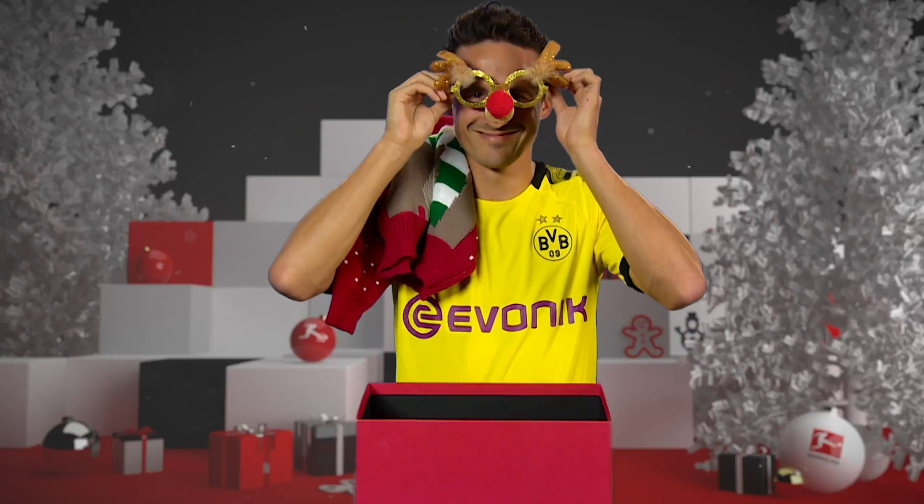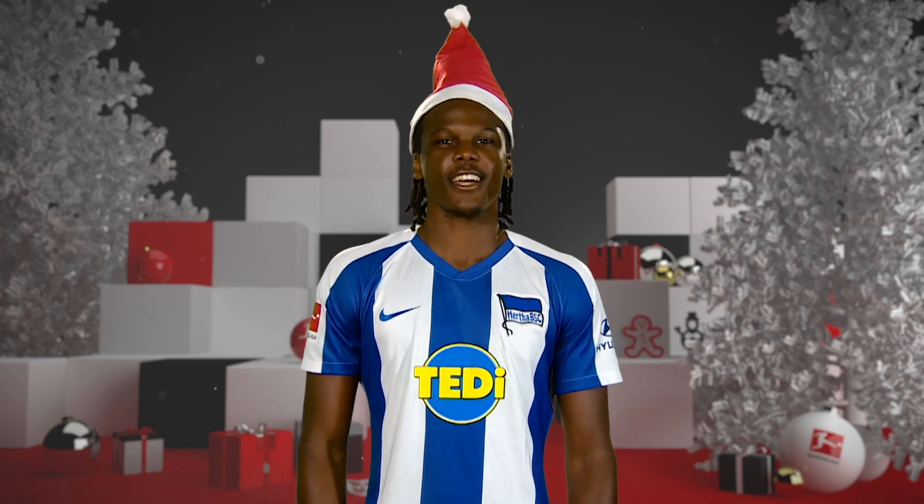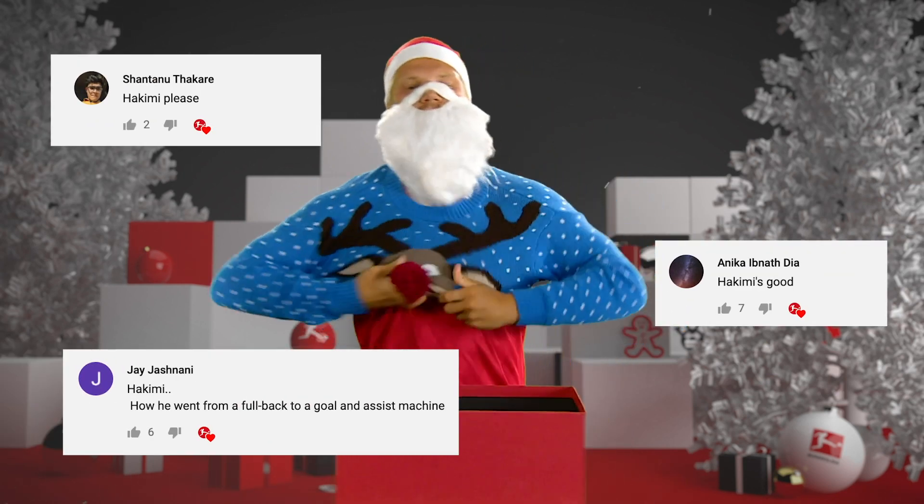The Bundesliga is celebrating Christmas all over the world. Merry Christmas. Feliz Navidad. Feliz Natal. Frohe Weihnachten. Enjoy our next YouTube Advent Calendar video.